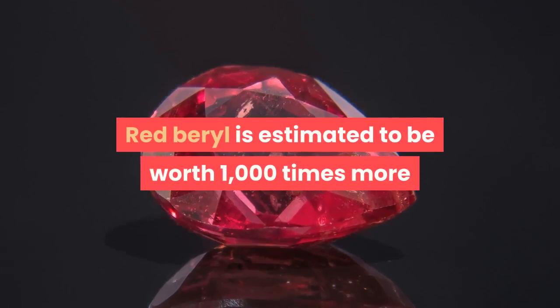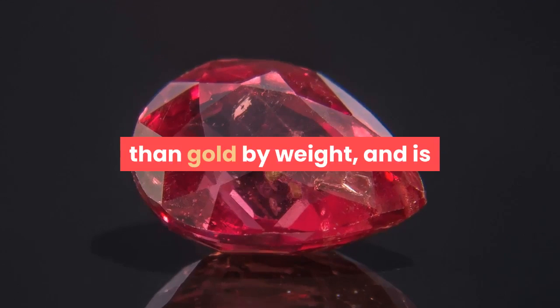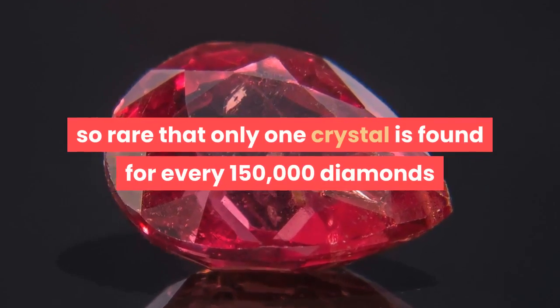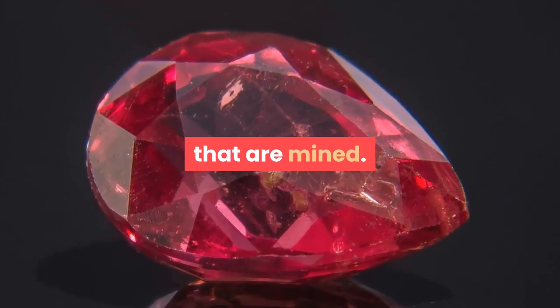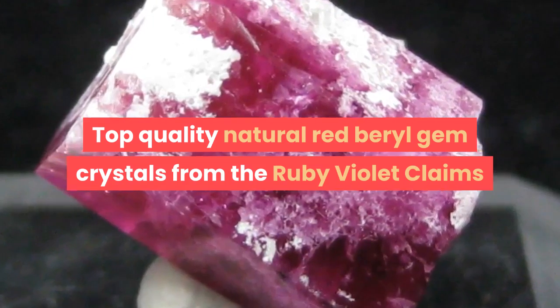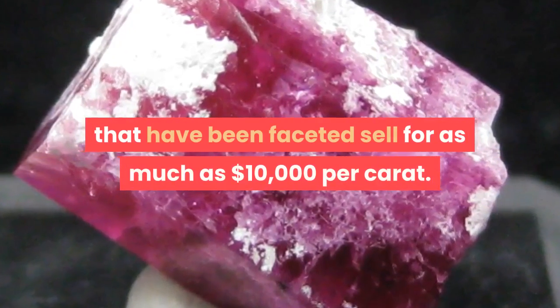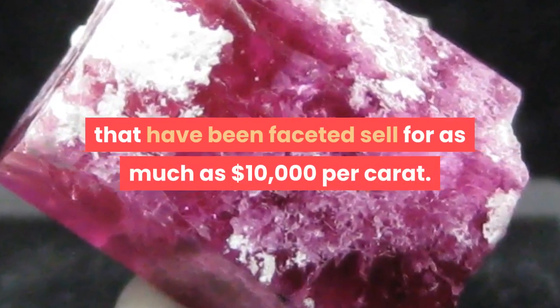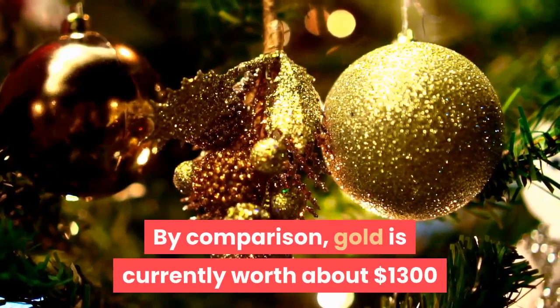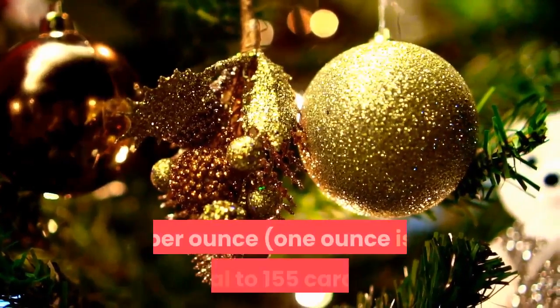Red Beryl is estimated to be worth 1,000 times more than gold by weight, and is so rare that only one crystal is found for every 150,000 diamonds that are mined. Top quality natural red beryl gem crystals from the ruby violet claims that have been faceted sell for as much as $10,000 per carat. By comparison, gold is currently worth about $1,300 per ounce.